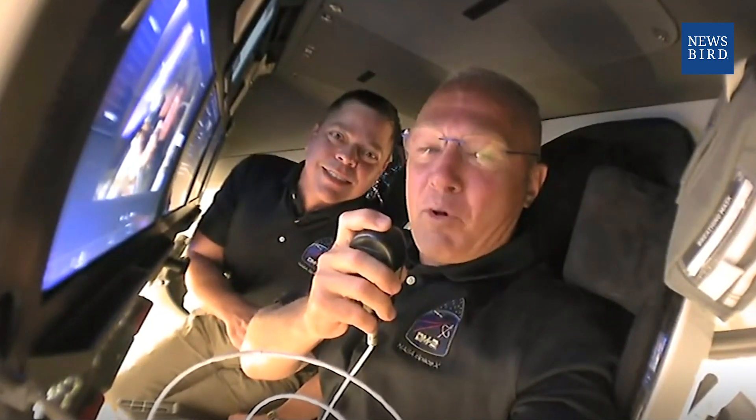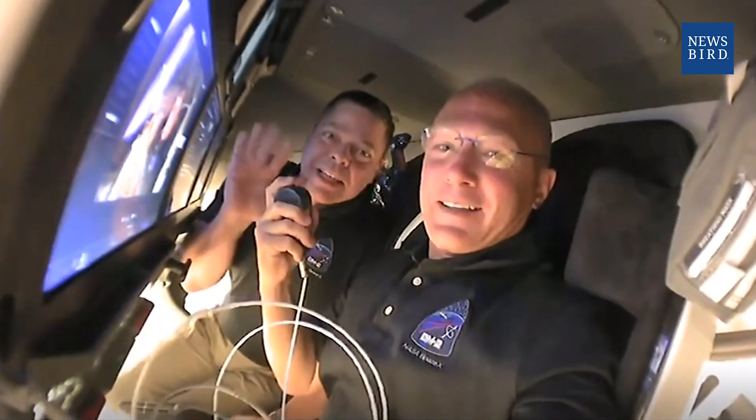Good night to everyone at NASA, at SpaceX and the United States, and congratulations to the teams that got us into orbit. We're looking forward to seeing Chris Cassidy and his Russian colleagues on board the International Space Station tomorrow morning. Good night, Megan and Theo, and Karen and Jack.